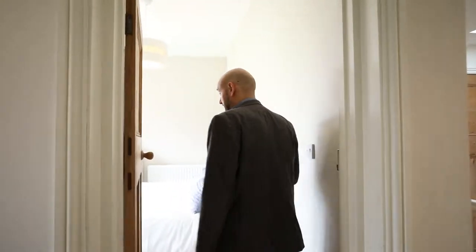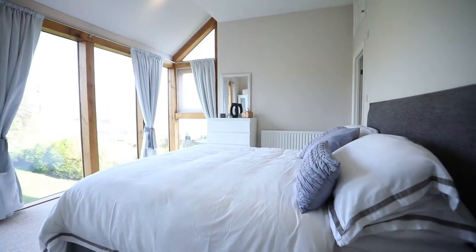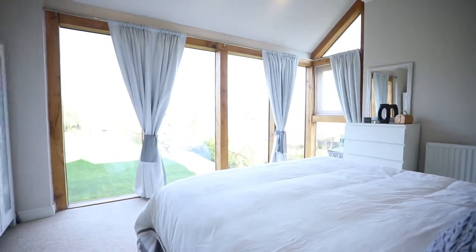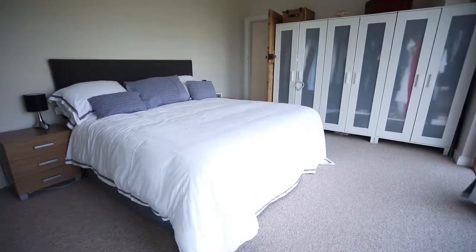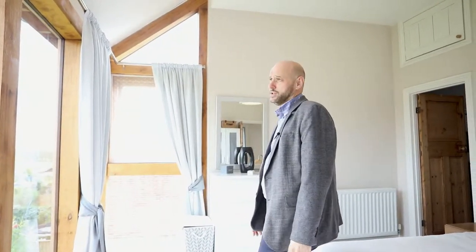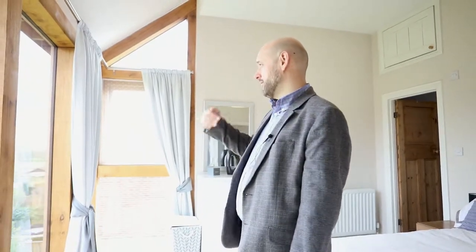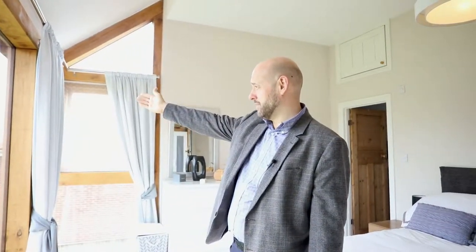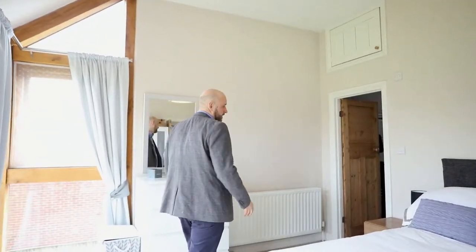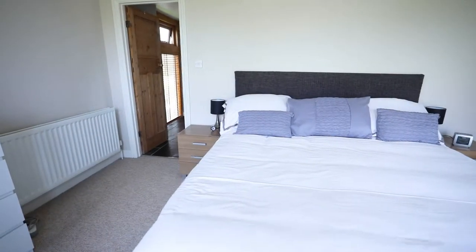One of the rooms that I particularly like within this home is the master bedroom — more of the timber framed extension. Imagine waking up every morning to views like this. You've got the huge picture window overlooking your gardens and we have a fantastic view over paddocks and menages — a lovely aspect to wake up to. And then it flows right the way through to the ensuite shower room that we have.